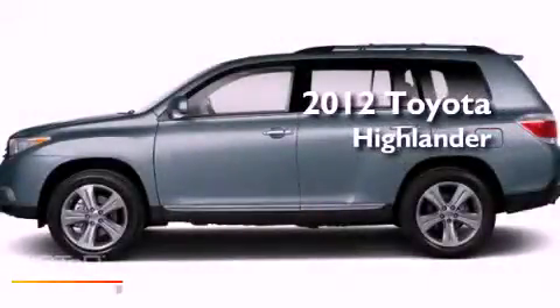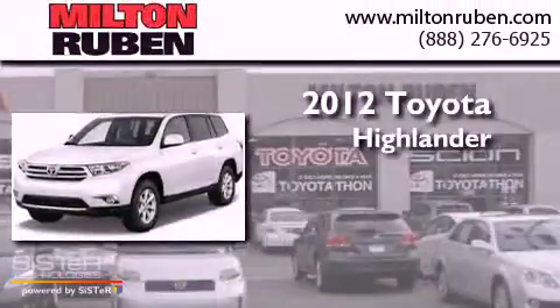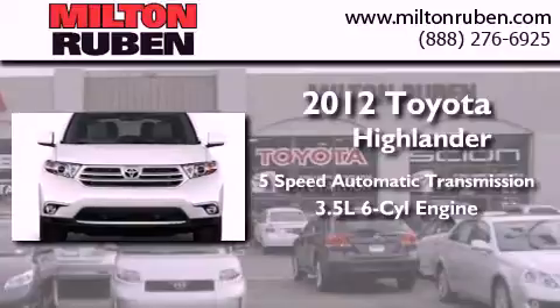This is a brand new 2012 Toyota Highlander. This crossover has a five-speed automatic transmission and a 3.5 liter V6.